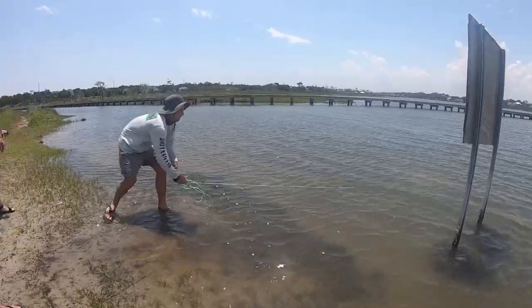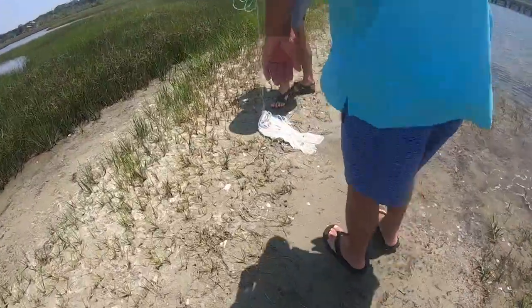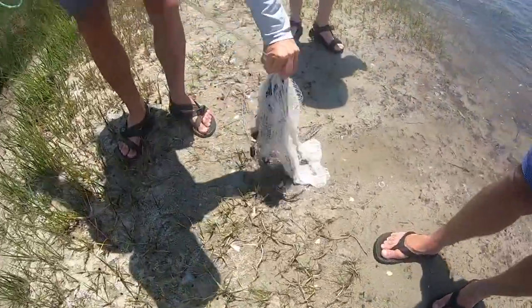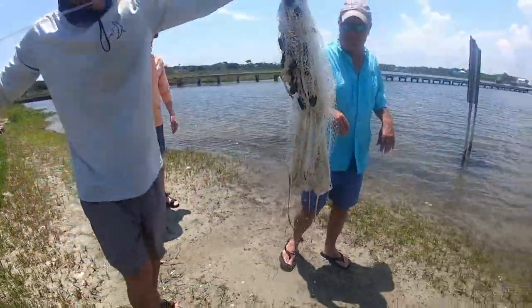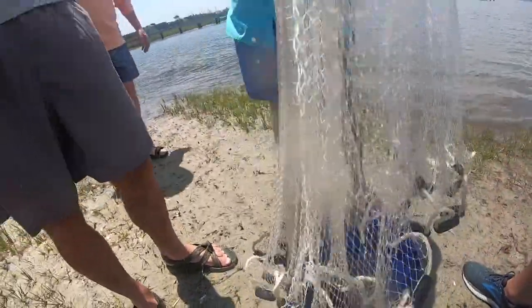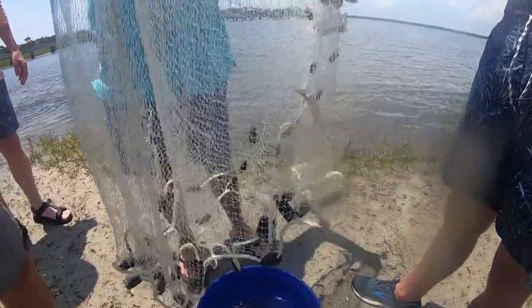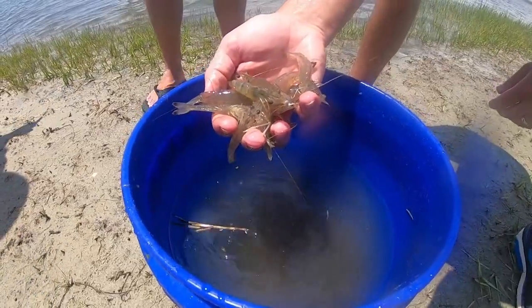Ready? Oh yeah, you got one and — two, at least. Three. Four. And a mole crab. That guy almost already snuck out. Probably do it quick. You have a little helper — that's me, I'm the helper.